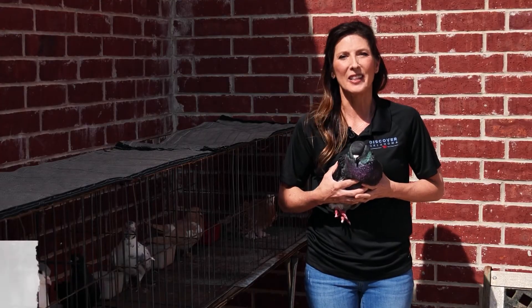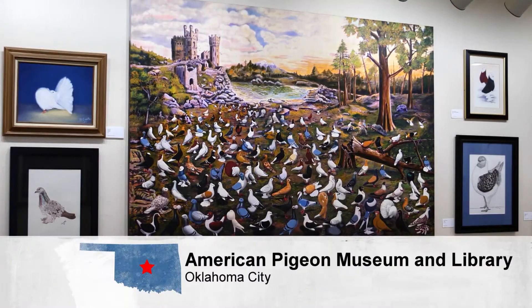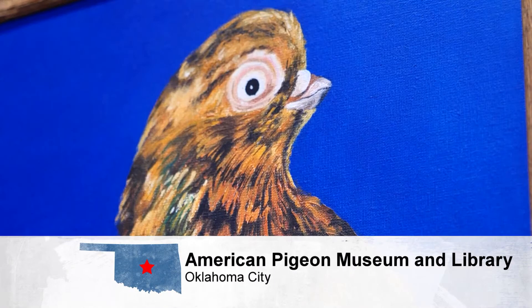After you look at all the exhibits inside, head outside to see some real live pigeons. Some of them you can even hold, like my friend Elvis here. They just have all these different qualities that are different and bred to look unique, and people show them.